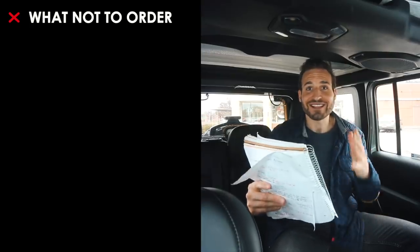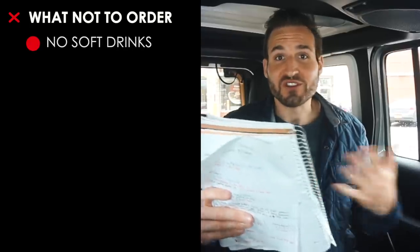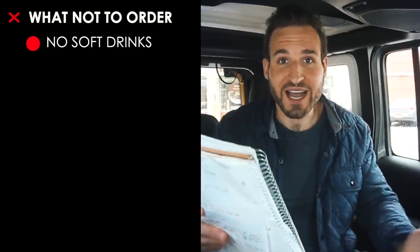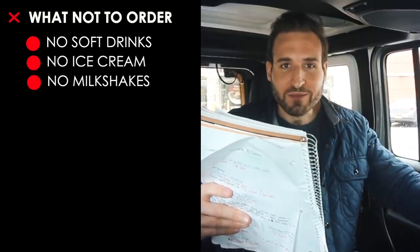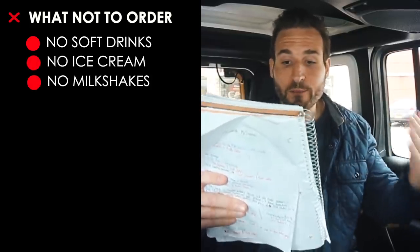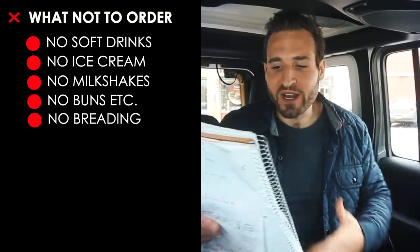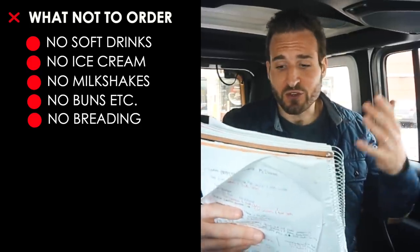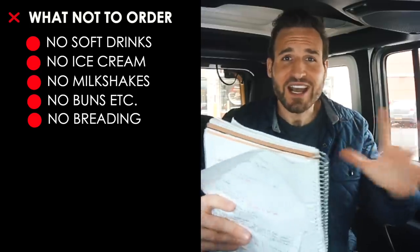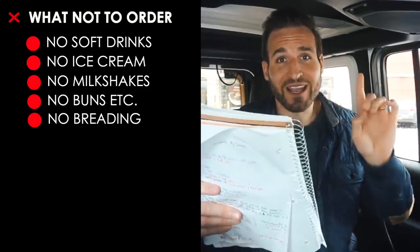A lot of these are common sense, some of them aren't though. At McDonald's, you'll definitely want to avoid most of the soft drinks, except diet drinks which have zero carbs. No ice cream, no milkshakes. Definitely avoid the buns, biscuits, muffins, wraps, bagels — anything breaded, including chicken nuggets and crispy chicken sandwiches.